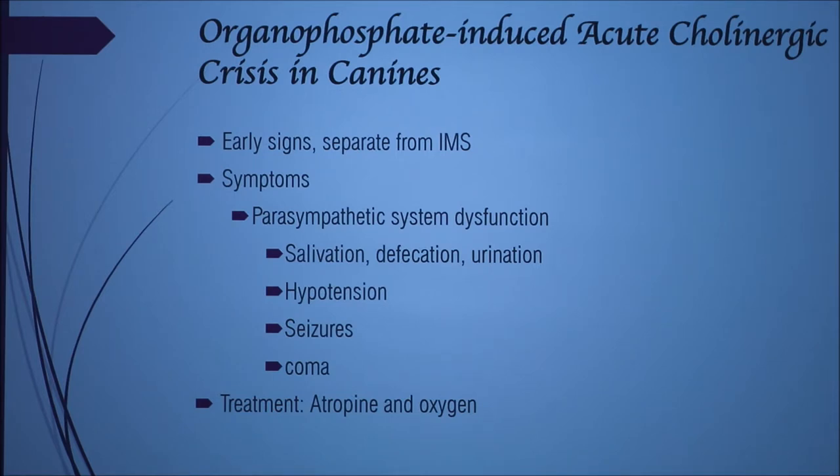Acute cholinergic crisis in canines — the early signs are separate from IMS but basically follow out of it. It has salivation, defecation, urination, hypertension, seizures, and coma. Again, atropine and oxygen are used.